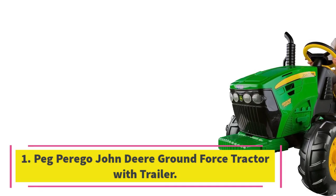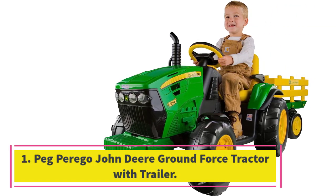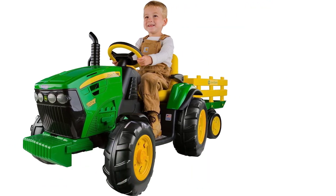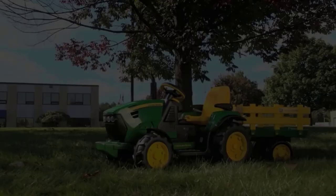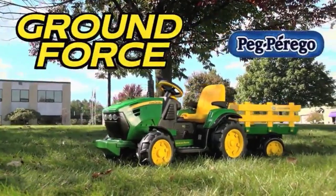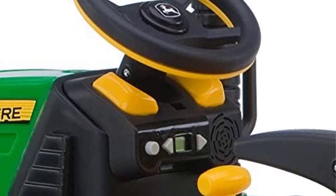Number 1: Peg Perego John Deere Ground Force Tractor with Trailer. Take outdoor fun to the next level with a splurge-worthy ride-on toy made for work in the land. Best for kids from 3 to 7 years old, they'll have a blast driving the Peg Perego John Deere tractor with a full-size detachable trailer. The tractor moves at 2 speeds — 2.5 or 5 miles per hour — plus reverse.